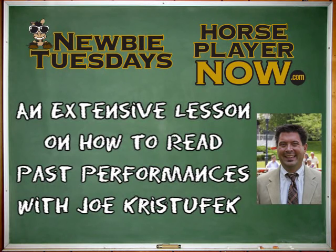Joe Christofek for HorsePlayerNow.com and we are going to give an extensive lesson on how to read the past performances in thoroughbred racing. We're going to look at Daily Racing Form past performances, but other past performances are available and you may come across them. Equibase PPs in your track program are prevalent, and there are also many other versions, but most follow the same format and give the same information.